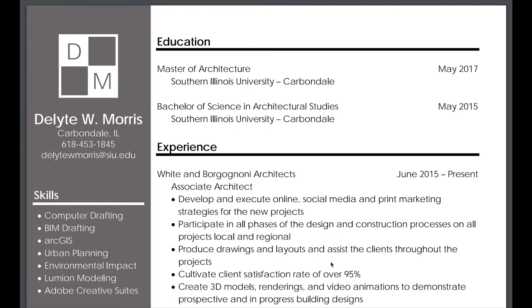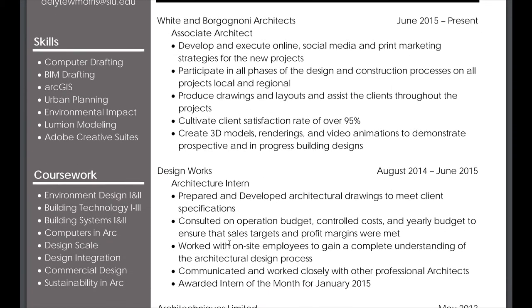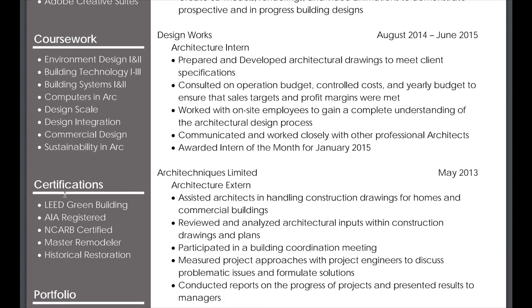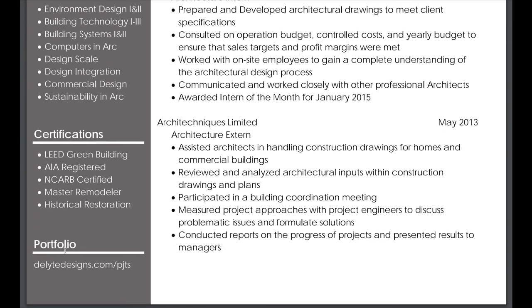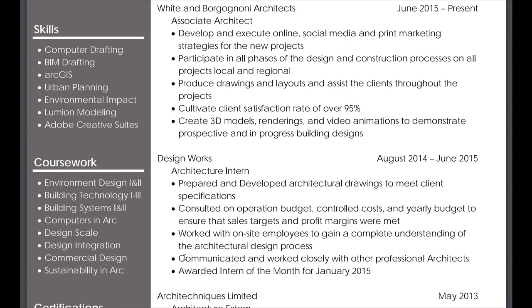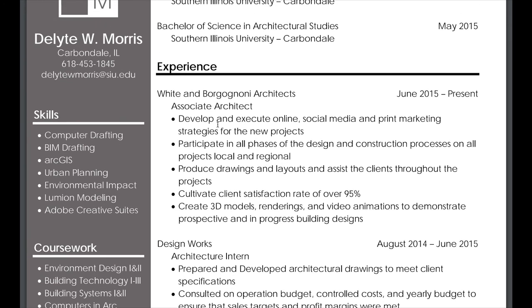This is a good example of a hybrid resume where we use the experience as a large section of the resume, but you also have sections focusing on skills, coursework, certifications, and a portfolio link so they can check out more information. The reason this is the hybrid design instead of the chronological design is there is a larger emphasis put on both the skills section and the experience section, as opposed to favoring one over the other.